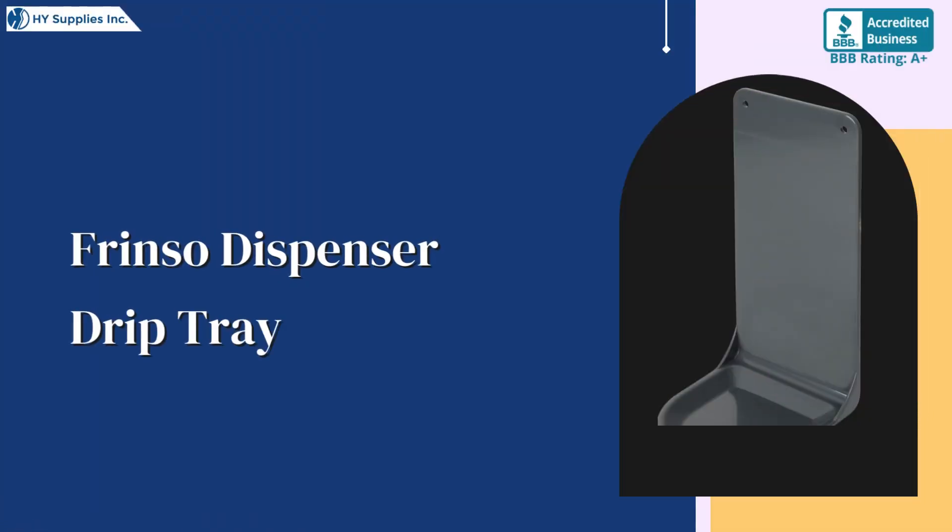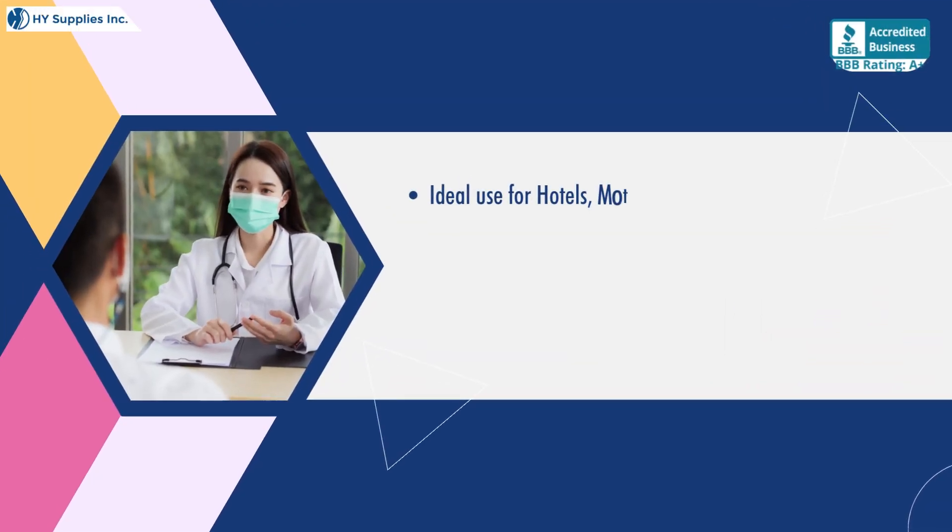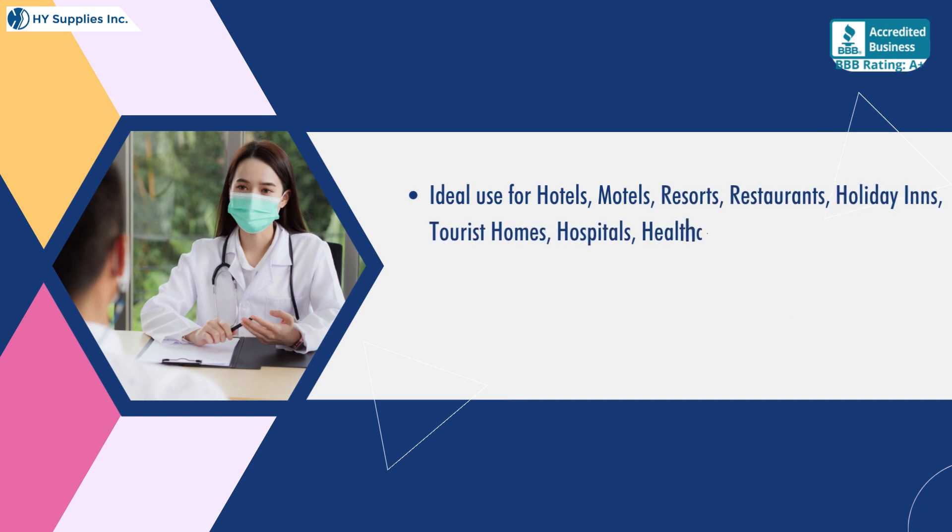Ideal use for Hotels, Motels, Resorts, Restaurants, Holiday Inns, Tourist Homes, Hospitals, Healthcare Centers, Clinics, Spas, Beauty Centers, and Home Care.